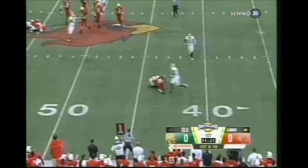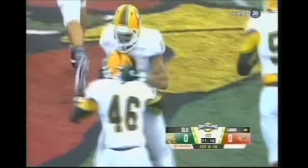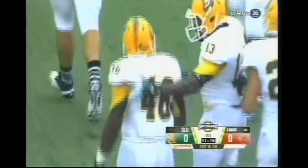Moszkowski in trouble, gets the football off. It looks like it's intercepted — picked off there. That's Tay Alford of Southeastern, and an early turnover for Lamar.